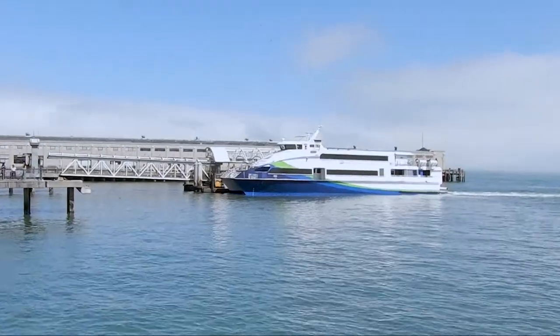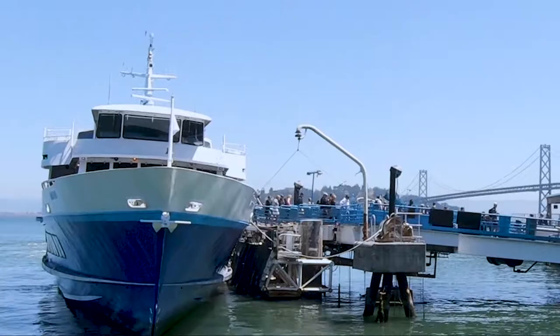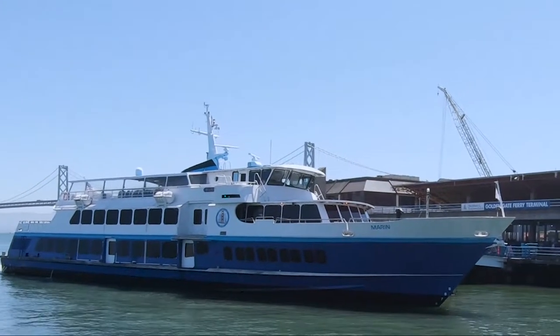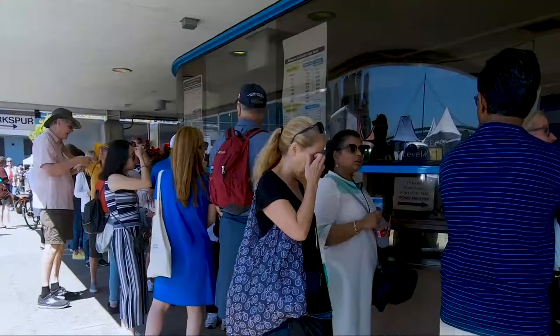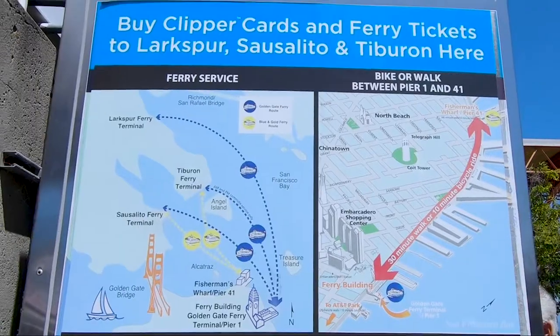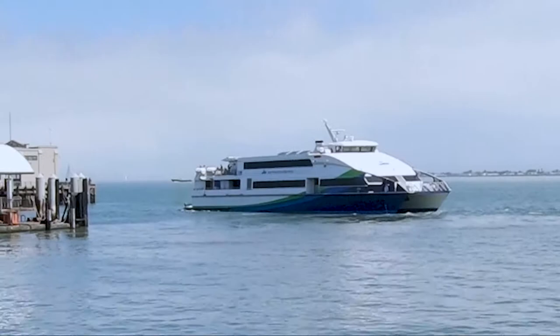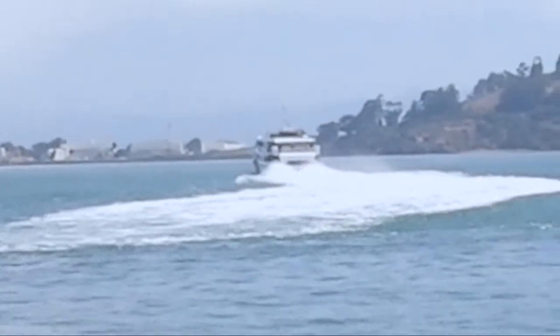The ferries still run today, but they are sleek and modern, and they're not just for tourists. Yes, you can drive in on the Bay Bridge and the Golden Gate Bridge, but there are two reasons why people don't necessarily want to: traffic and parking, which equates to time and money. A one-way ticket on a ferry is between $10 and $13 depending on where you're going. Now, there are a lot of companies that do tours of the bay starting at $40 and up, and they're really good, don't get me wrong. But if you're on a budget, you might want to think about taking a ferry to Sausalito or Tiburon — you will get great views of the Golden Gate Bridge, Alcatraz, and Angel Island, at about half the cost.